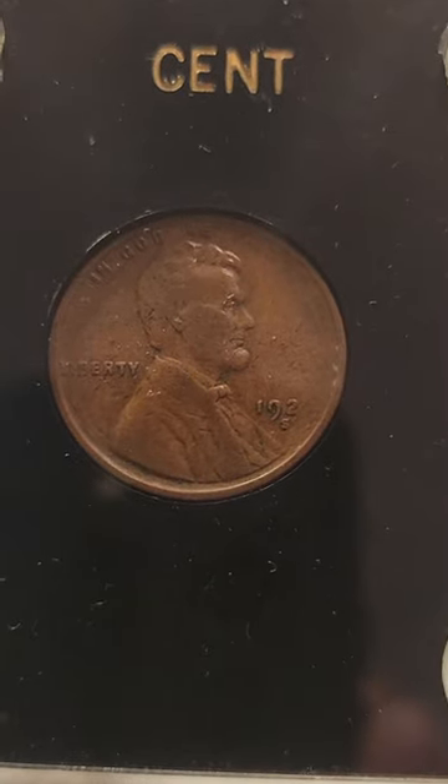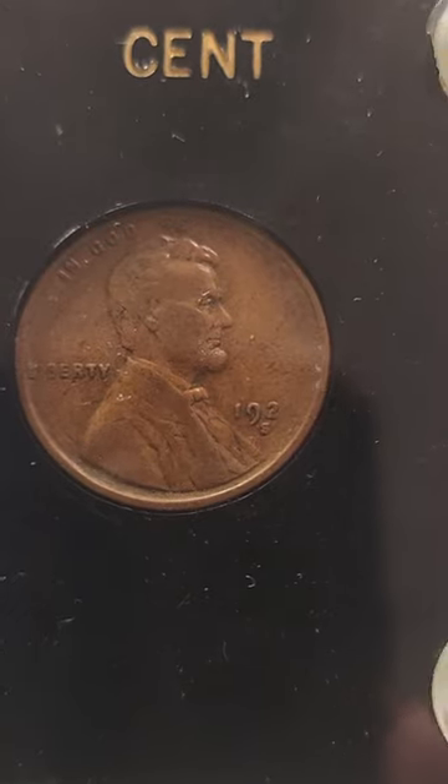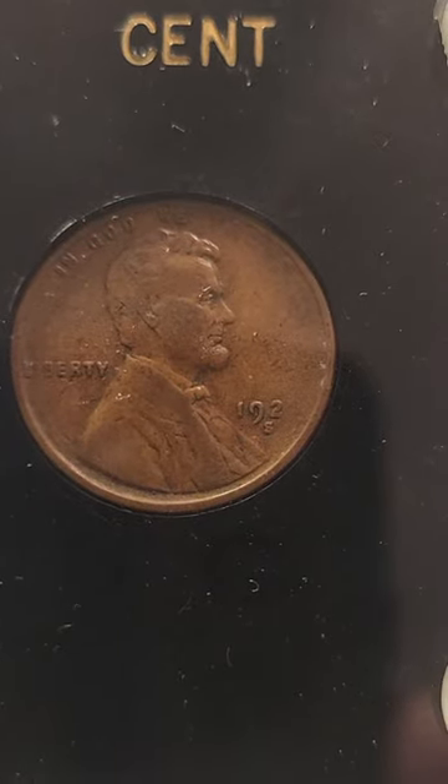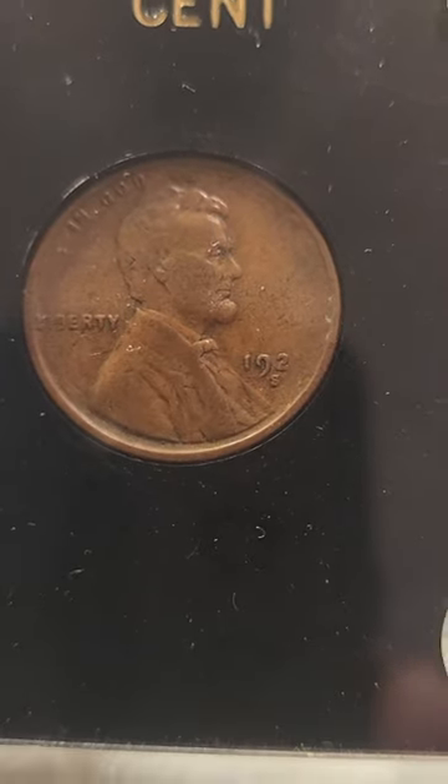Hello there, YouTubers and coin collectors. I found this one penny in my collection that only has three numbers in the date — the fourth number is missing. It also has an S mint mark.